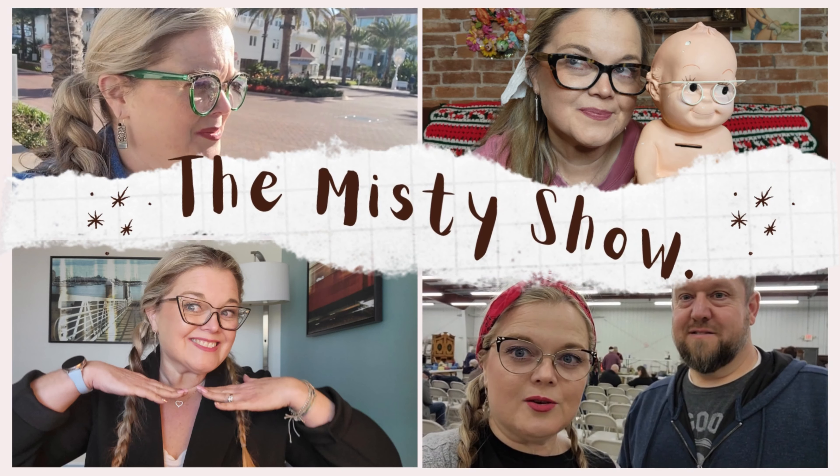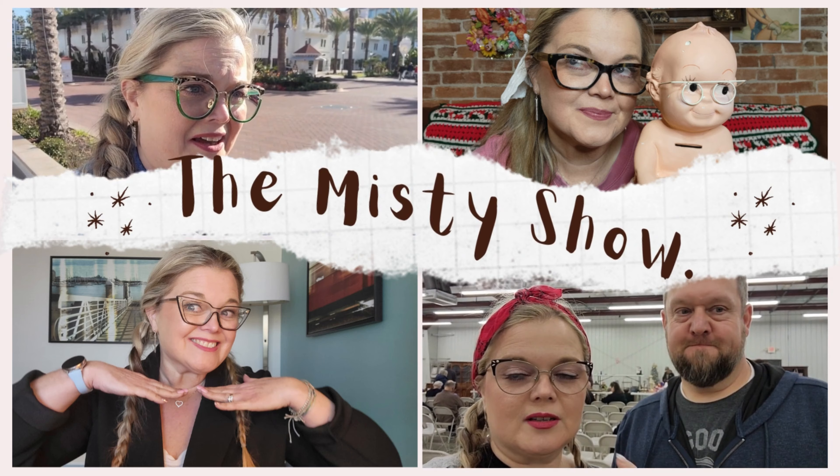Oh my goodness! These are adorable! Hello everybody and welcome back to the Misty Show.